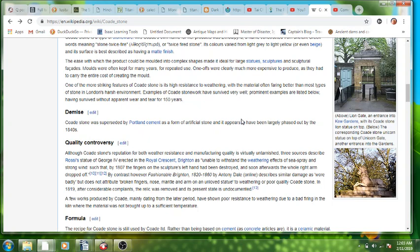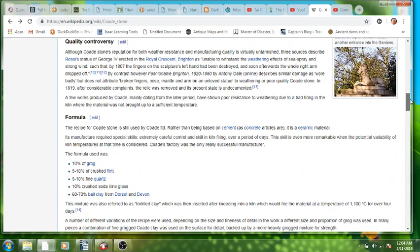It was superseded by Portland cement, another form of artificial stone. It was unable to withstand the weathering effects of sea spray and strong winds, such that in 1804 the fingers on the sculpture's left hand had been destroyed. However, fashionable Brighton described similar damage as worn badly — broken fingers, nose, mantle and arm — attributing it to an unloved statue or poor quality Coade Stone.